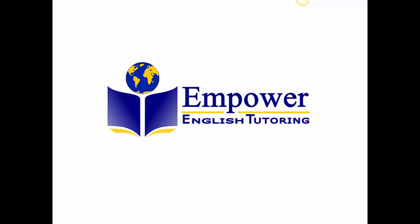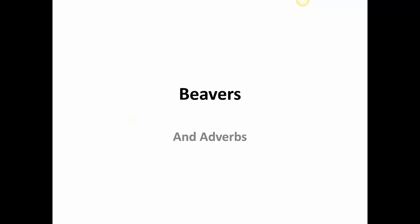Hey, this is Layla from Empower English Tutoring. Welcome to this week's video and blog. Today we're going to be talking about beavers and adverbs. In this lesson we'll be reading about an interesting animal and we'll be practicing adverbs.